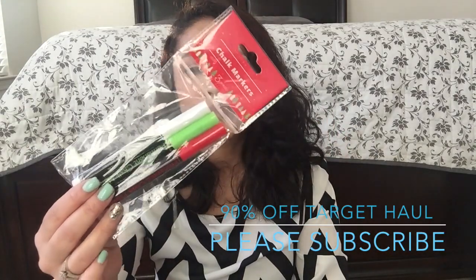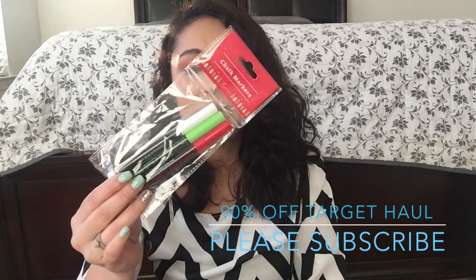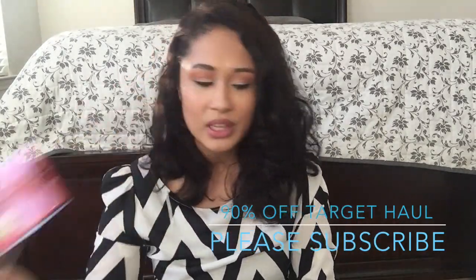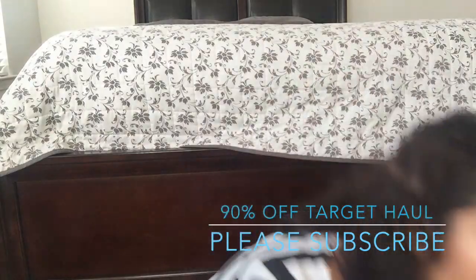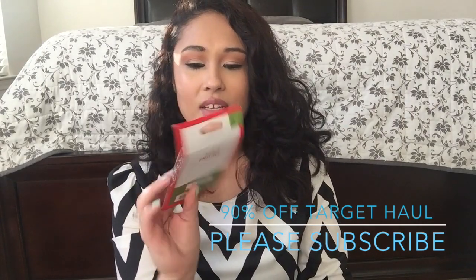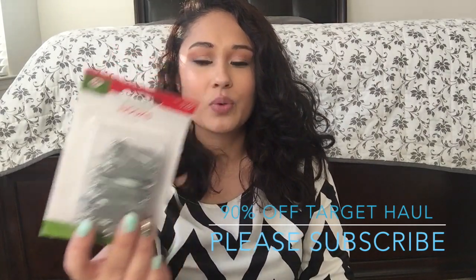This is just a chalk marker. I do want to make picture frames with a chalkboard and write with these. Some more bulbs. Hooks - because you can never have enough hooks. These were $1.00 so they were $0.10 each.